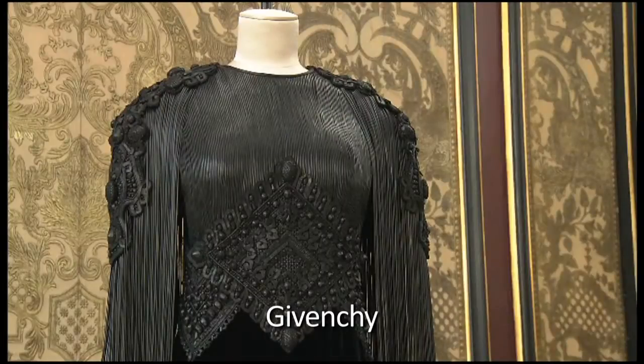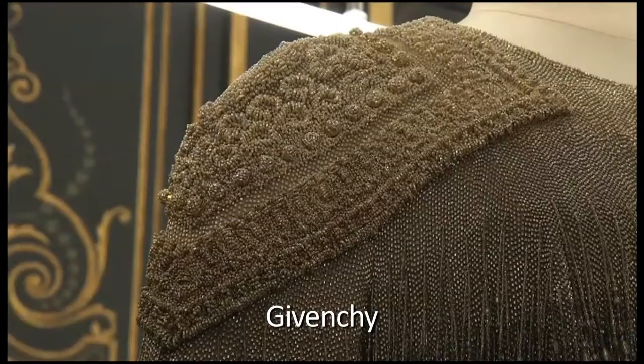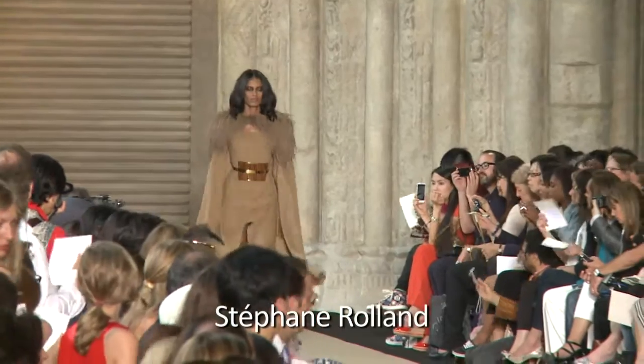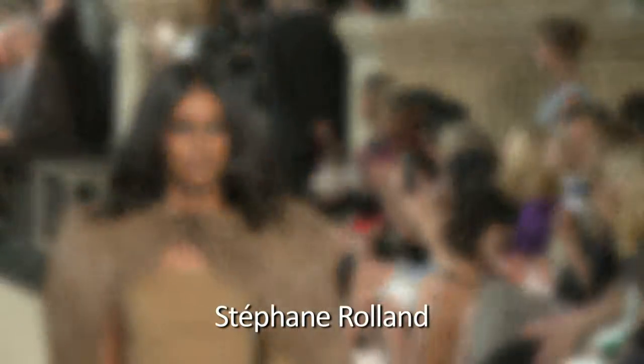During Givenchy's presentation, Riccardo Tisci has already attracted all eyes around the precious work done on the shoulders, and he is far from being alone. This season, the couturiers chose to put in effect and in the spotlight this part of the body, and not just anyhow.